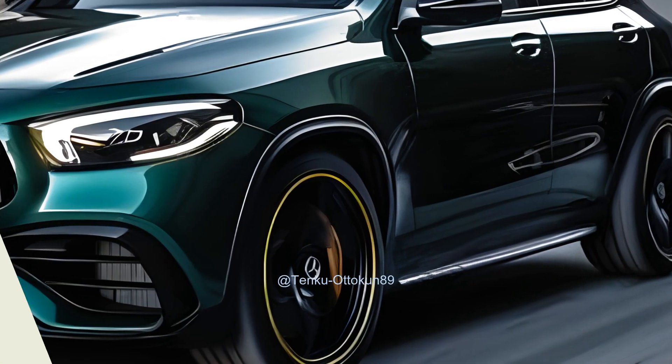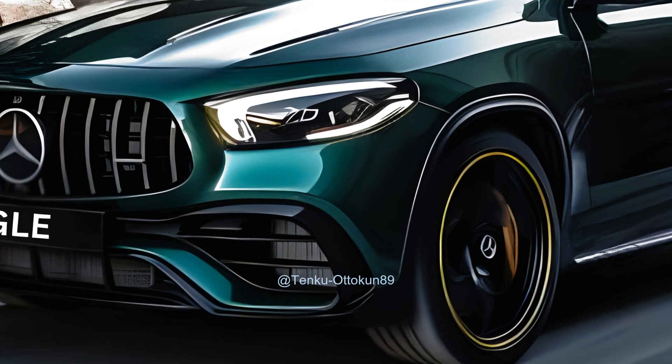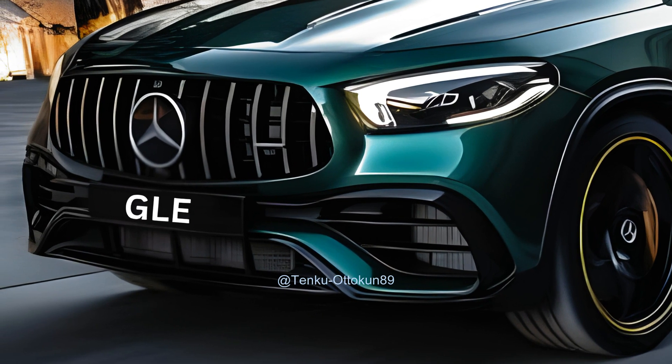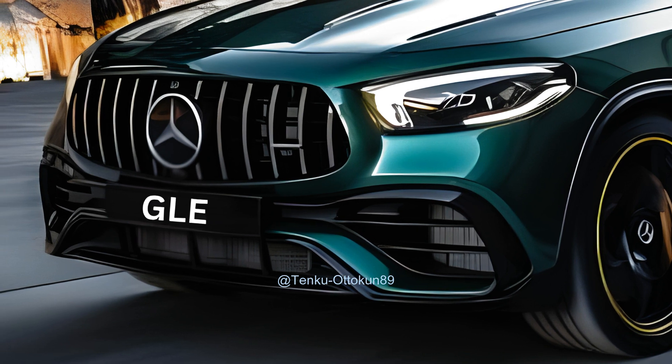The GLE, which was initially launched in 2020, has captivated many with its combination of elegance, exceptional performance, and opulence. In 2024, the GLE undergoes substantial enhancements, resulting in an improved version.